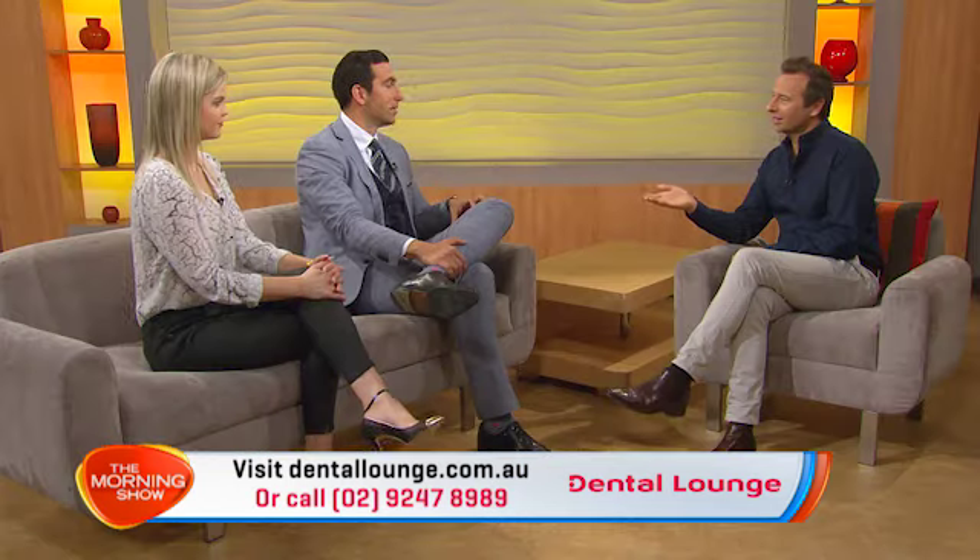How long does that take, the whole treatment? The treatment takes about two to four weeks. There's another amazing thing about it — it allows us to be very accurate with our drilling. So we can do really minimal drilling and in some cases we can give veneers to our patients without any drilling whatsoever. I like the sound of that.